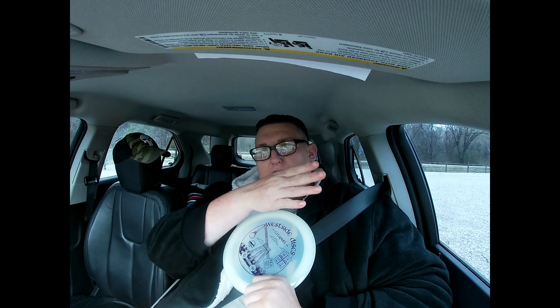Welcome back to Poor Boy Disc Golf. Today we're going to go out here and throw and do a review on the Westside Disc Catapult and the Latitude 64 Fuse. We're going to be out here throwing them. I know the Catapult's a little bit out of my speed range, but I'm going to show people what it will do for a noodle arm like me.